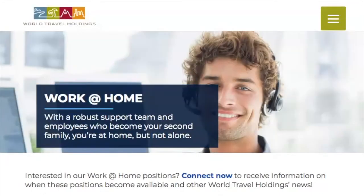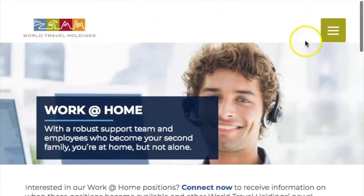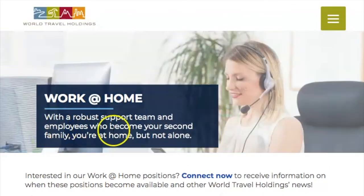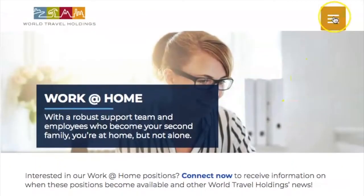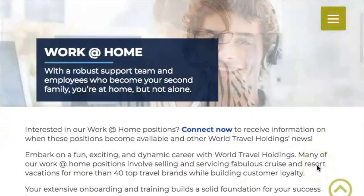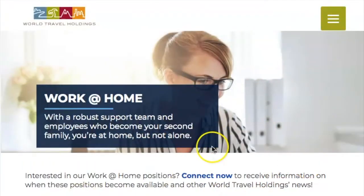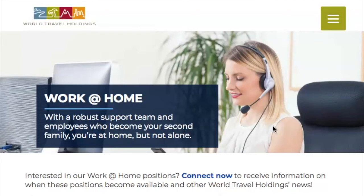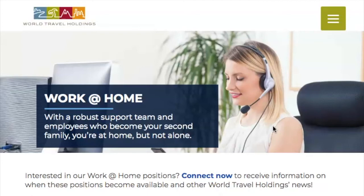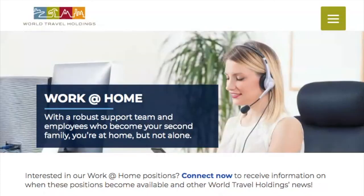Number nine is World Travel Holdings. You can be a travel agent — even work part-time. They give you all the information on the specific job site for work-from-home positions, which I'll link below. They provide you with training and more information. A lot of people actually enjoy doing this work. They do have a UK presence but are mostly in the USA. Check to see if it's accepted in your country. A lot of the resources I've mentioned in this video are global, so there should be something for basically anyone in the world.